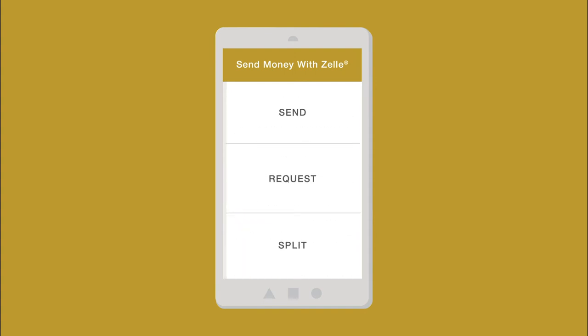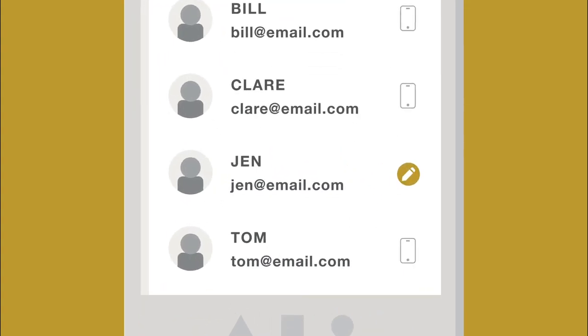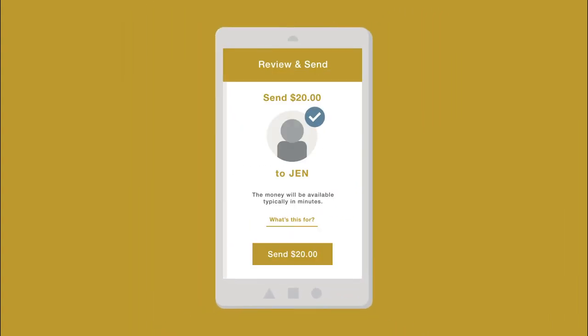Once you're enrolled, you can use Zelle within your first merchant's mobile app to send money to Jen. Enter Jen's email address or U.S. mobile phone number to send her money. Double check you have Jen's correct info before you hit send to ensure you're sending money to the right person.